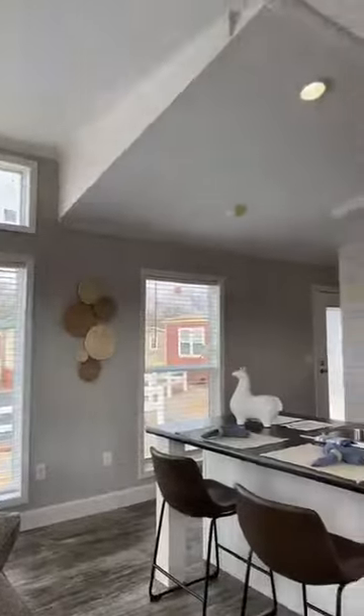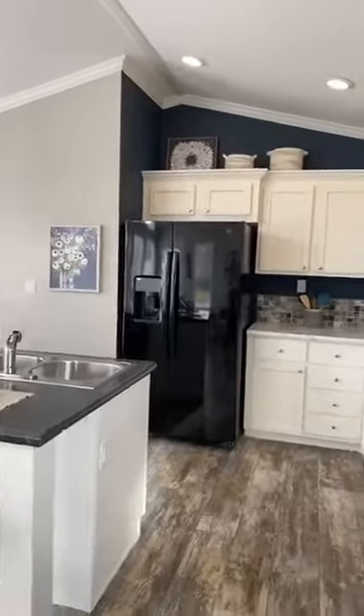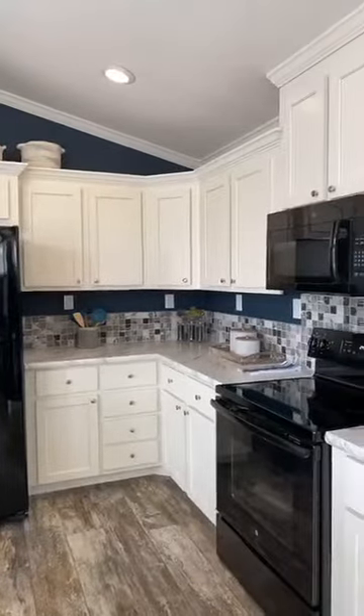This home has vaulted ceilings, two by fours and two by eights on 16 inch centers, upgraded insulation and half-inch sheetrock throughout.